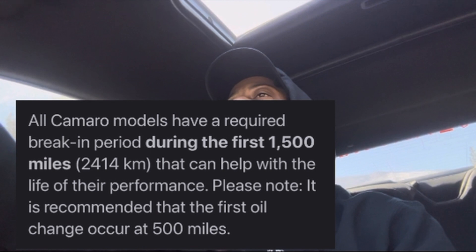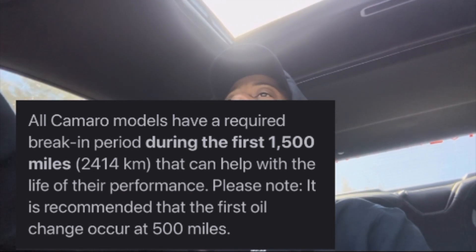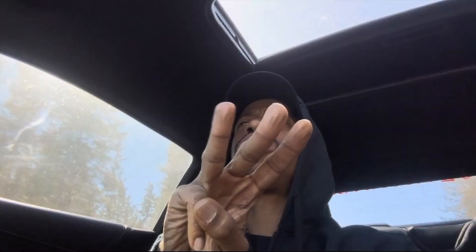When I first got the car it was the break-in period, so I listened to GM and babied it for the first 1,500 miles. After that I got my first oil change at like 150 to 200 miles, just to get all the metal shavings and silver shavings out — brand new car can have metal shavings inside the engine. So I got three oil changes total.